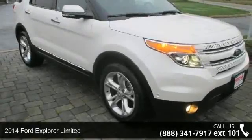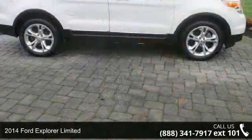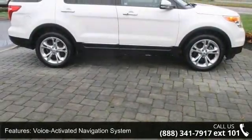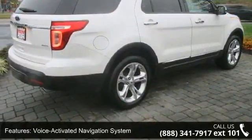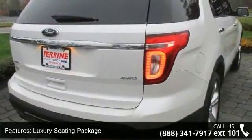Presenting the 2014 Ford Explorer Limited. If you are looking for a first-rate auto, this one could be yours today. Some of the top features included with this vehicle are voice-activated navigation system, luxury seating package, 12 speakers, and MP3 decoder.